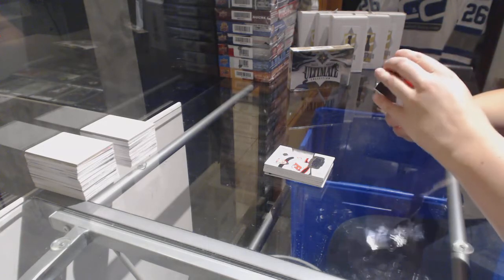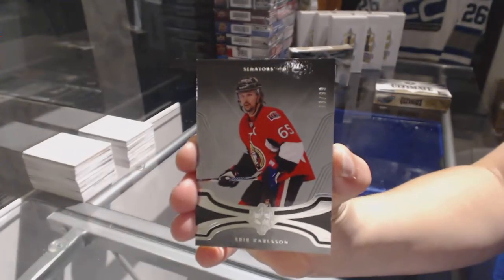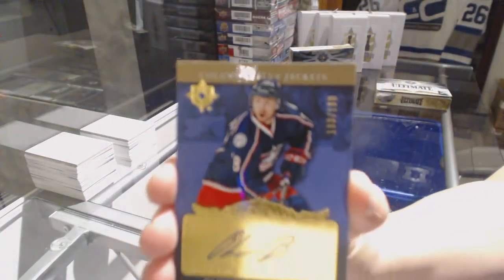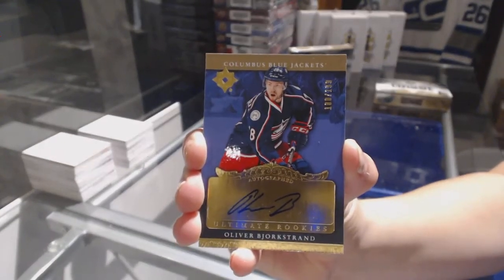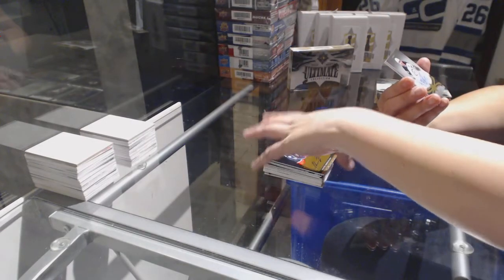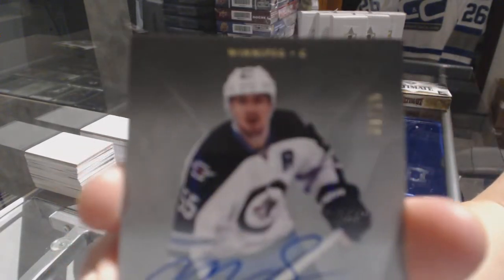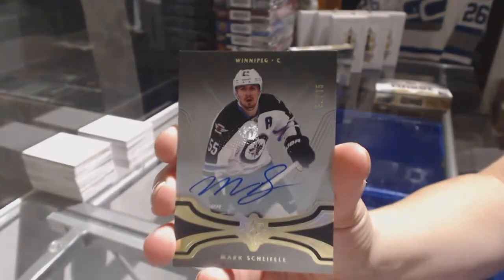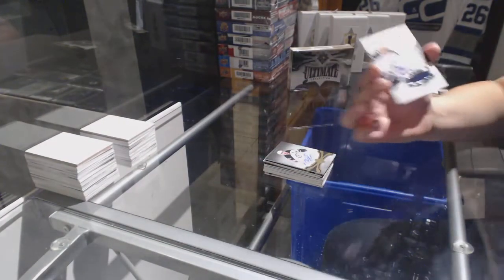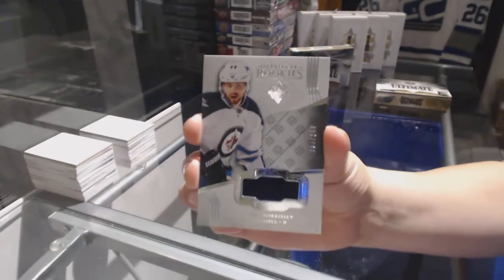We've got a base card numbered to 99 for the Ottawa Senators, Erik Karlsson. We've got a retro rookie auto numbered to 99 for the Columbus Blue Jackets, Oliver Bjorkstrand. We've got a base card numbered to 75 for the Winnipeg Jets, Mark Scheifele. And a jersey numbered to 249 for the Winnipeg Jets, Josh Morrissey.